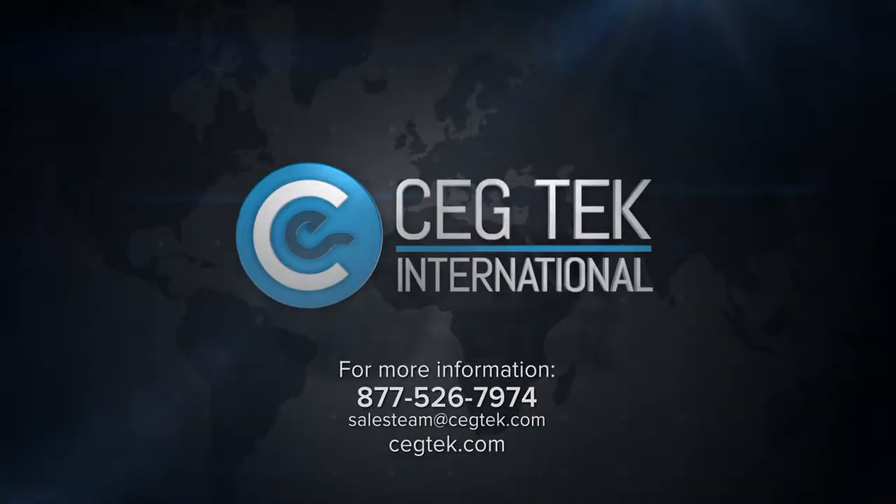To learn more about CEG Tech services or to schedule a free consultation, connect by phone at 877-526-7974, by email at salesteam@cegtech.com, or on the web at cegtech.com.